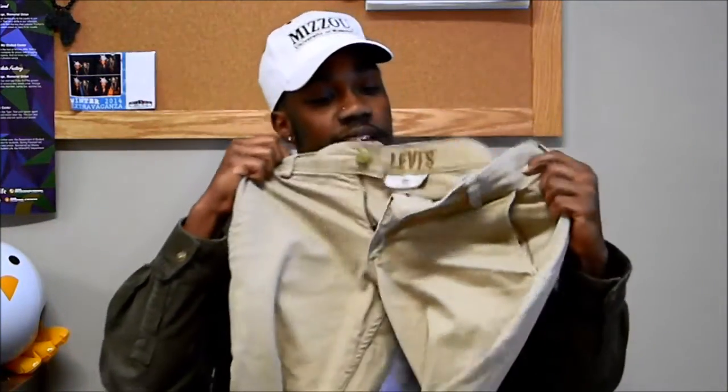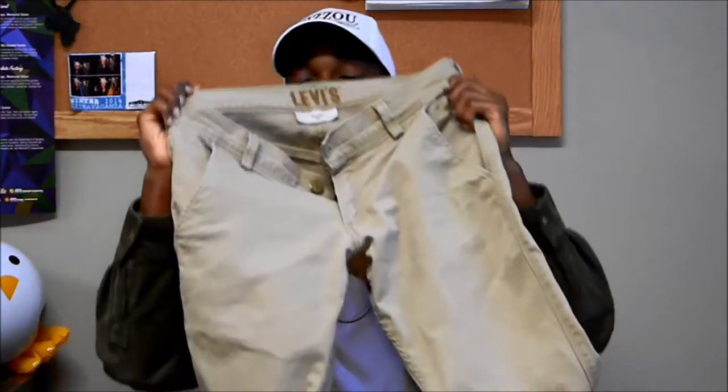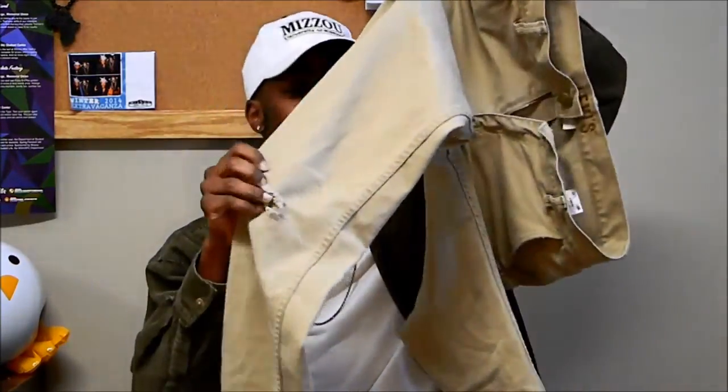The first pair of pants are these Levi's 511 skinny khakis. I've had these since I was a sophomore in high school, so 2010. I'm still rocking them — they've been through a lot. I've gotten into trouble with these; you can tell by this little distressing right here. I didn't do that on purpose but it's in a good area.